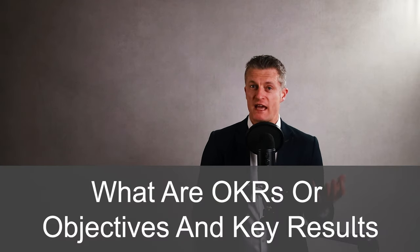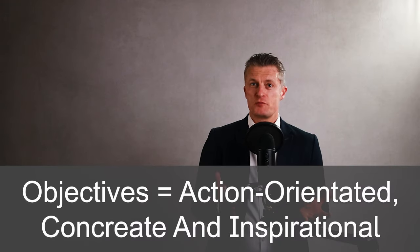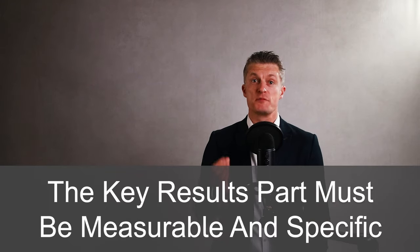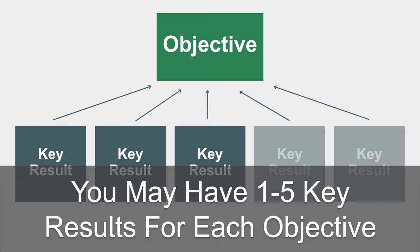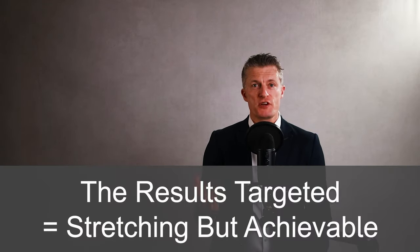Before we dive in, I will quickly cover what OKRs or Objectives and Key Results are. The objective part is what you want to accomplish — it is the direction of travel or the broad goals to achieve. Ideally, objectives are action-orientated, concrete and inspirational. The key results part must be measurable and specific and talk to how we achieve the objective. Everyone should be really clear where the finish line is and what the results look like. You may have one to five key results for each objective. The results should always include numbers — either you meet them or you don't.